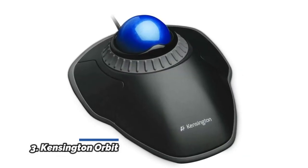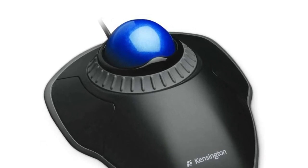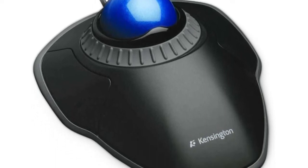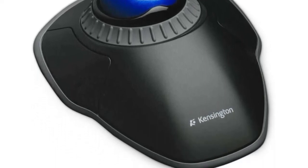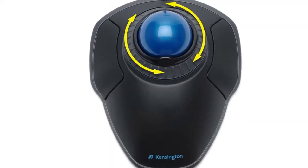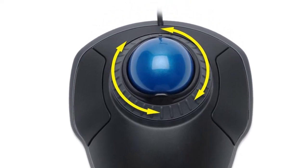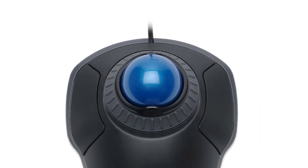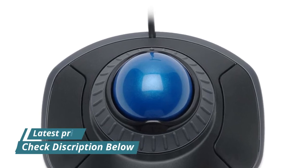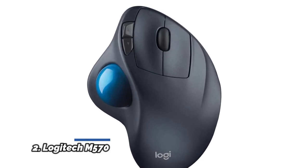Number 3: Kensington Orbit. Optical tracking technology provides precise cursor movement for superior accuracy, so you can get where you want on the screen quickly with less hand movement, improving productivity and efficiency. The blue 40mm ball has been specially designed with an absolute spherical hard surface for precise tracking and control. Unique scroll ring lets you move up and down webpages or documents with ease. Ambidextrous design works equally well for both right-handed and left-handed users. ChromeOS users can get HID functions for a trackball but will not be able to customize their device through KensingtonWorks.